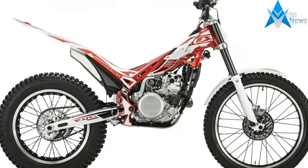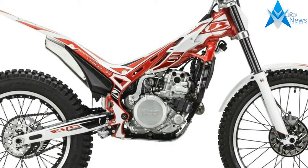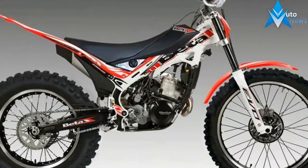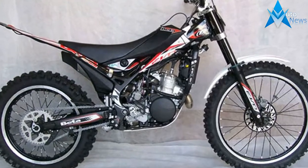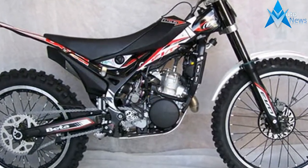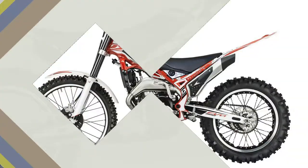Dunlop tires are now standard on the 2018 Beta Evo trials bikes. Michelin has been the standard in observed trials for decades, but Beta is making a break by going with Dunlop for 2018. We've tested the Dunlop trials tires in the past and find them to be fully competitive with the equivalent offerings from Michelin.